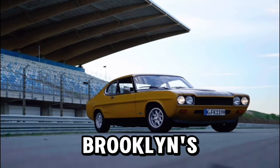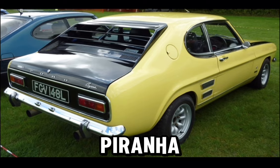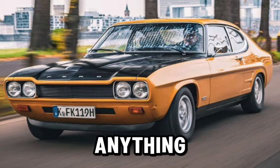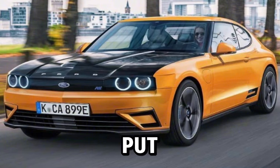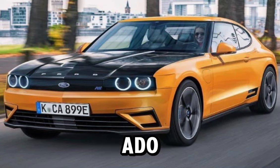The Capri, the Brooklands, the 3 litre S, the Piranha, the Mark 1 GT. If it looks anything like this I'll be down to see the bank manager and making my way to Ford and saying put my name down for one of these. This is amazing. But without further ado let's have a look at what it actually looks like.